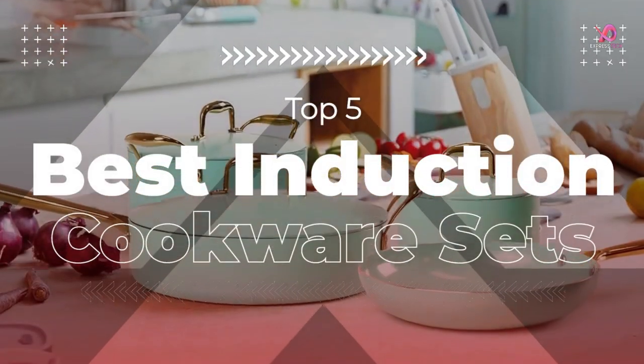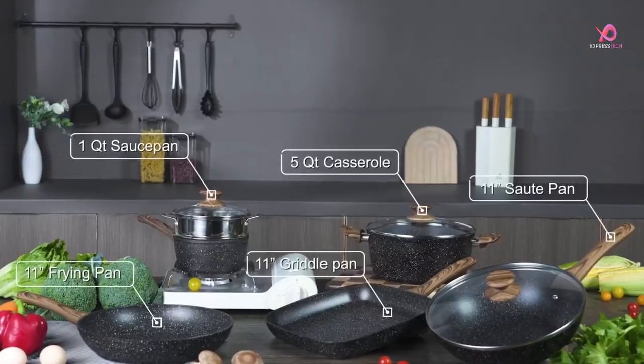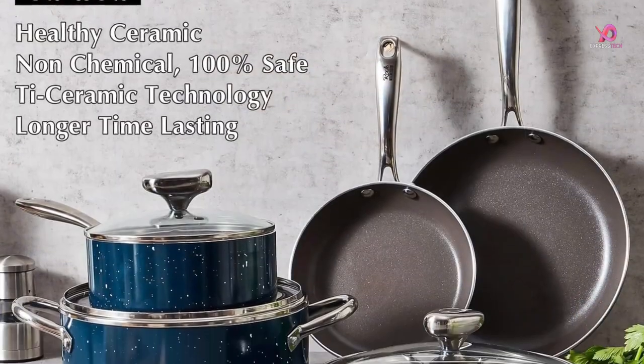Hello viewers. I will review the top 5 best induction cookware sets on Amazon. To know the details about the product, we have to watch this complete video.